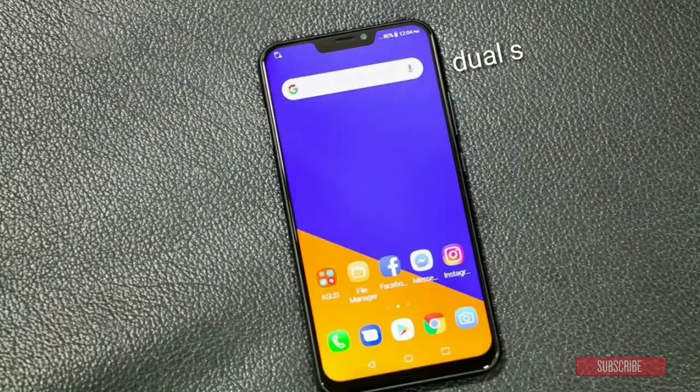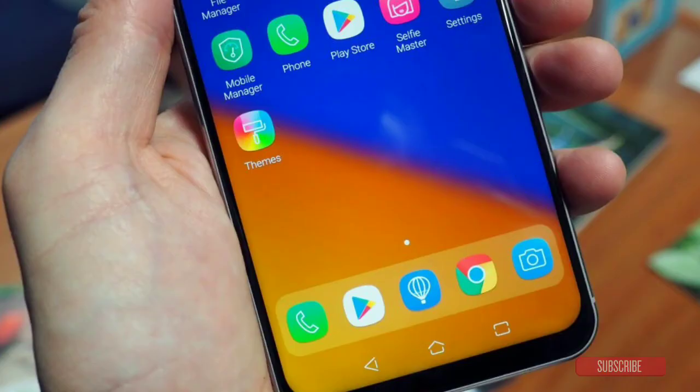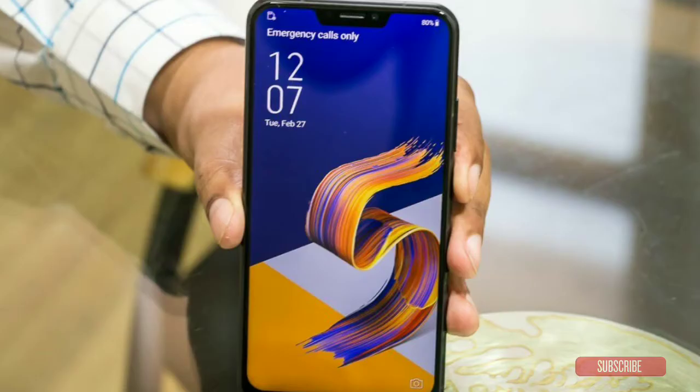The Asus Zenfone 5z has dual SIM and runs on Android 8 Oreo out of the box — that's a good thing. It supports a 6.2-inch Full HD+ display with 1080 x 2040 pixels and a 19:9 aspect ratio, giving a screen-to-body ratio of around 90%. The display also supports DCI-P3 color gamut and comes with Asus blue light eye care filter.